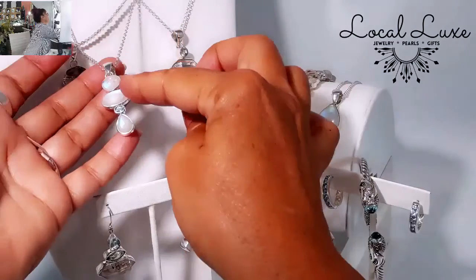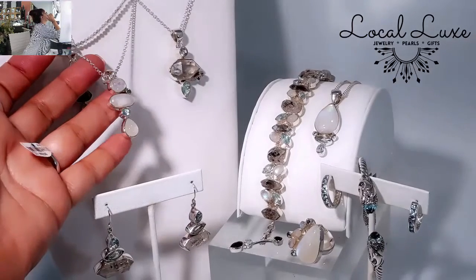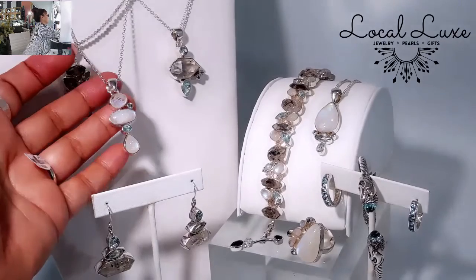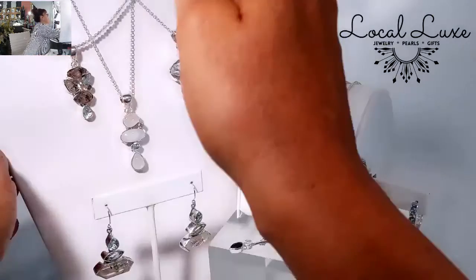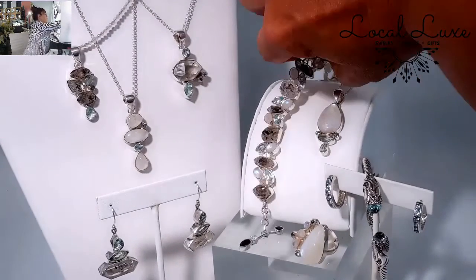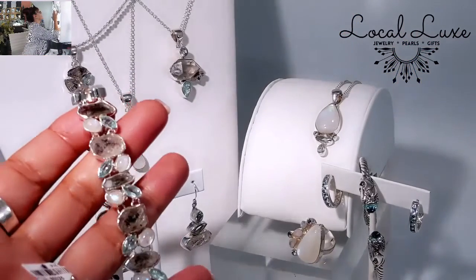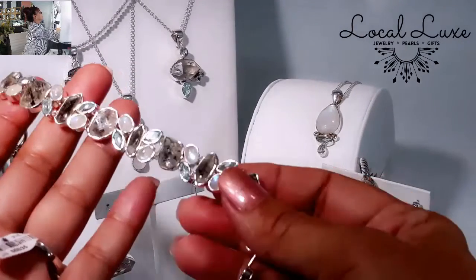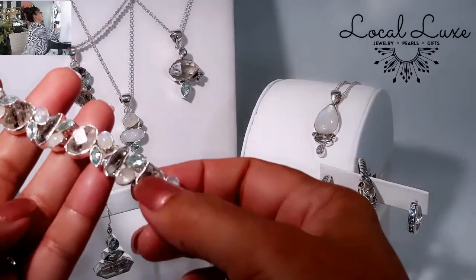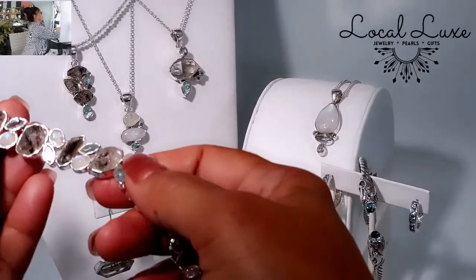This is rainbow moonstone — look at that fire, isn't that just beautiful? And of course it's coupled with Swiss Blue Topaz. All of these pieces go beautifully with this bracelet. This bracelet couples moonstone cabochons and Swiss Blue Topaz with Herkimer diamonds all throughout.